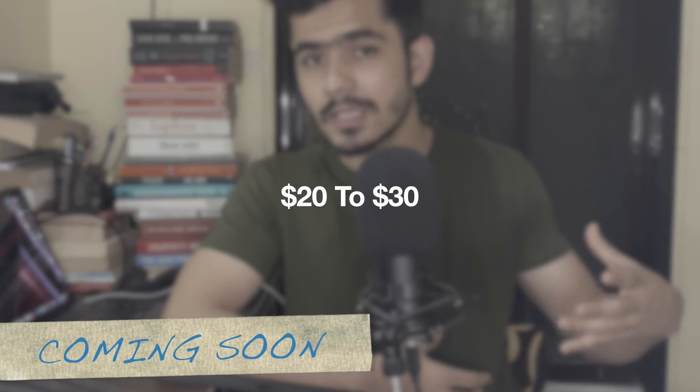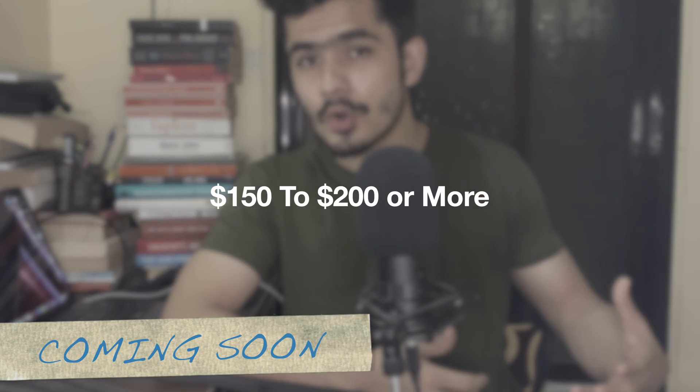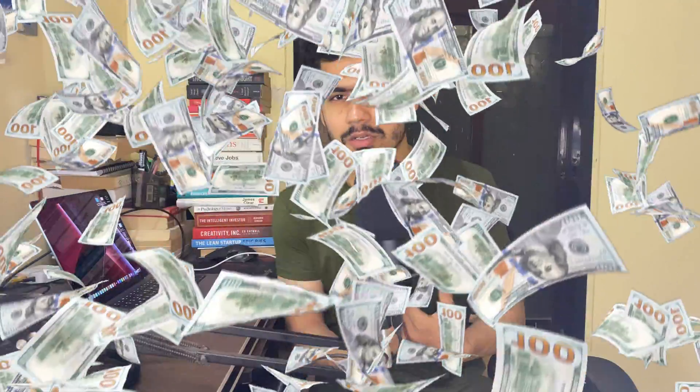As a beginner you can earn between 20 to 30 dollars and you can literally scale up to 150 to 200 or even more based on your expertise and skill set. Hey guys, welcome back! In this video I'm going to talk about the top 7 skill sets that you can learn that pay really well and are high in demand on the freelance market. I will talk about everything — the work they do, what kind of skill set they require, how much time it takes to learn, and how much money they earn on these freelancing platforms.